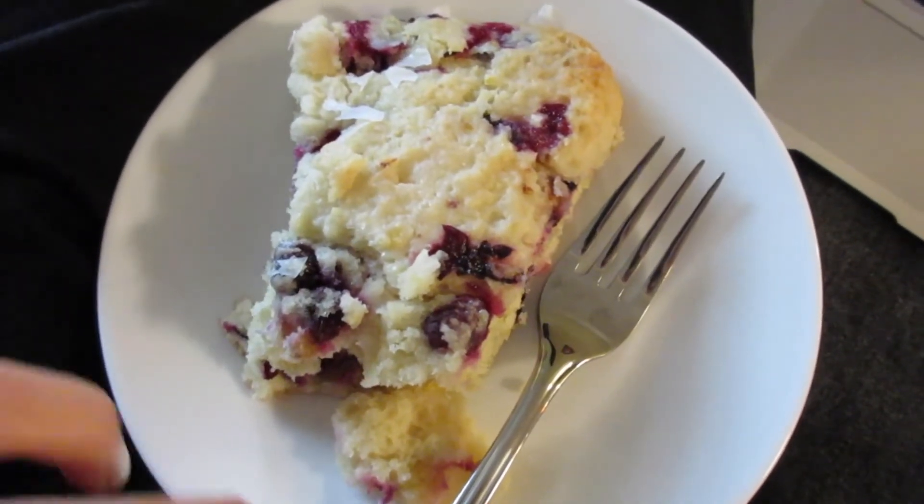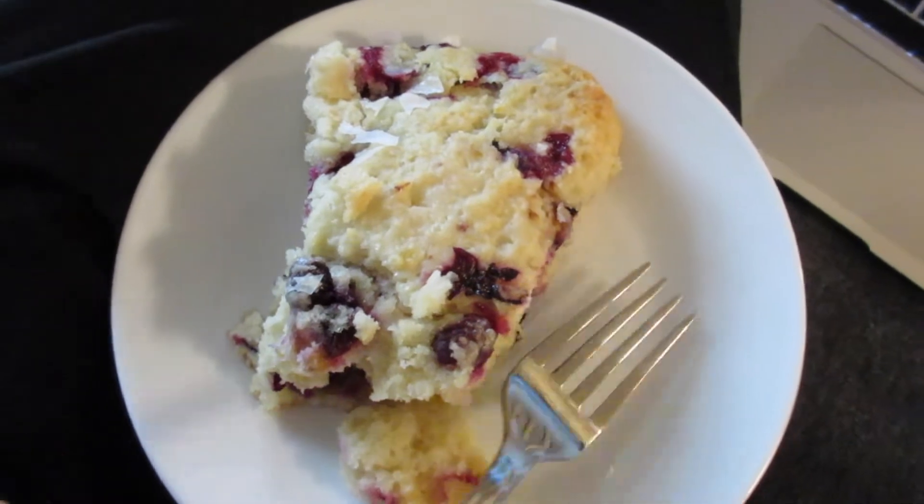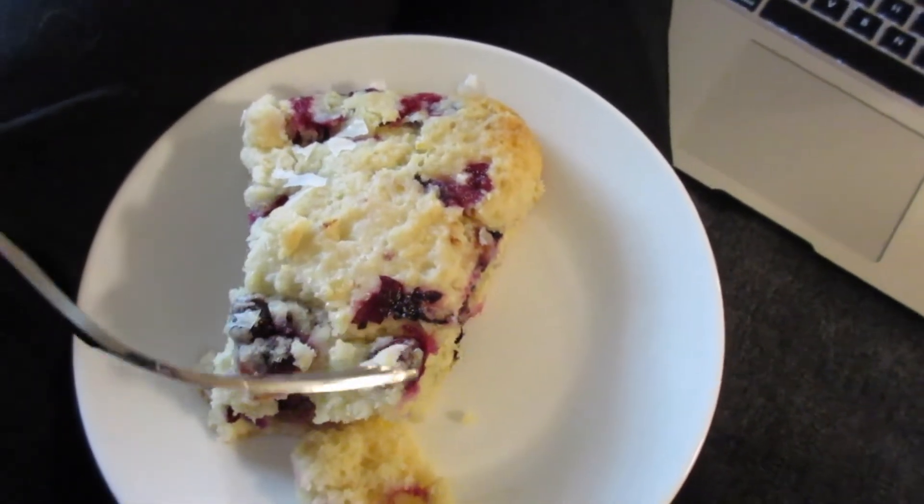I also made blueberry scones last night with a lemon glaze on them, so I couldn't resist eating that this morning. They're so good. I'm going to eat this a little bit and watch some YouTube.